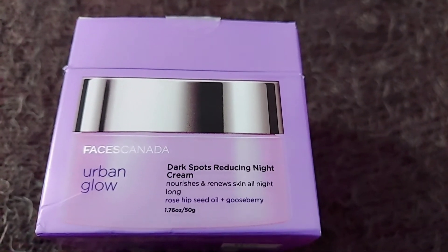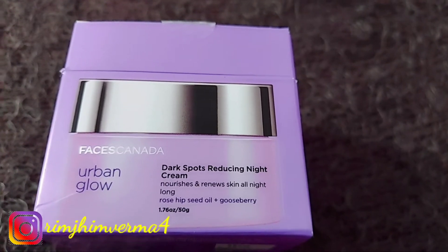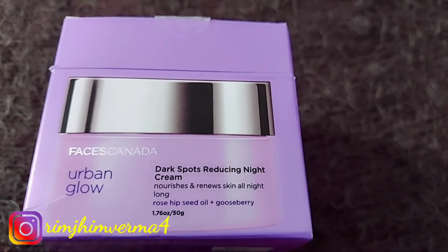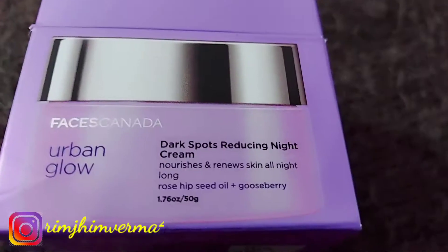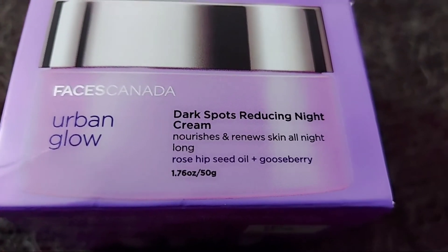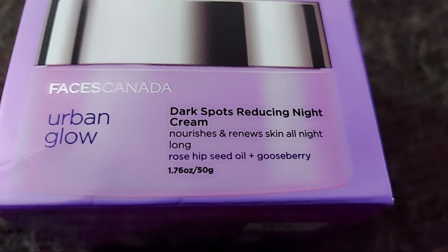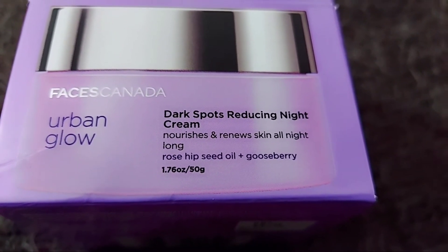Hey everyone, what's up guys! So basically this video is just a review video where I'm going to share a magical product with you all, as you all have gone through the title and the thumbnail. So I'm talking about this Faces Canada Urban Glow Dark Spot Reducing Night Cream.